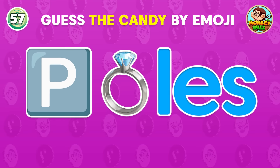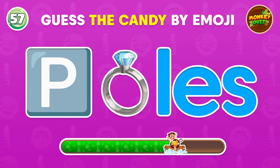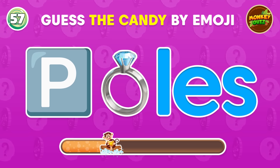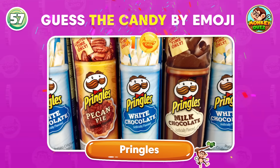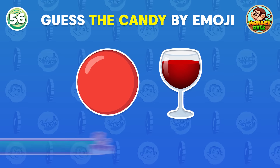The odd candy emoji is located here! Can you identify this candy? Pringles!